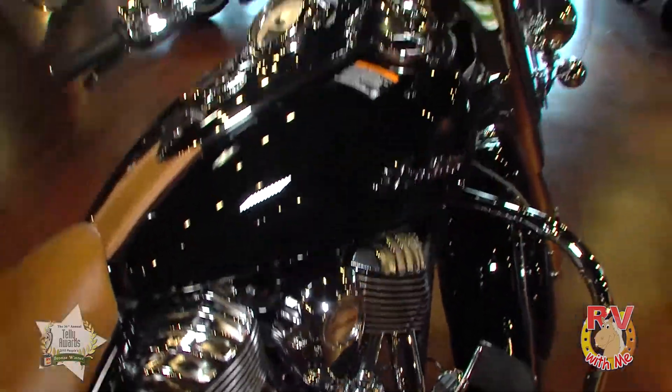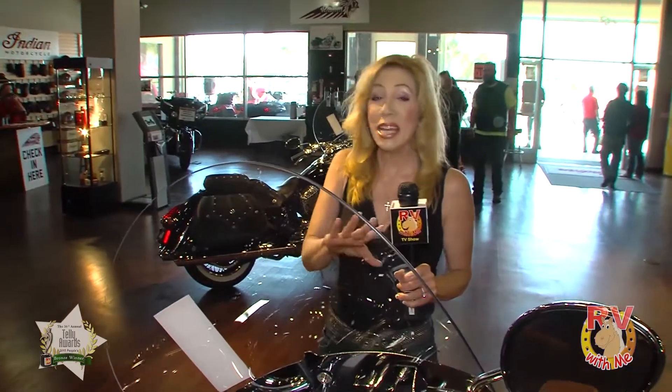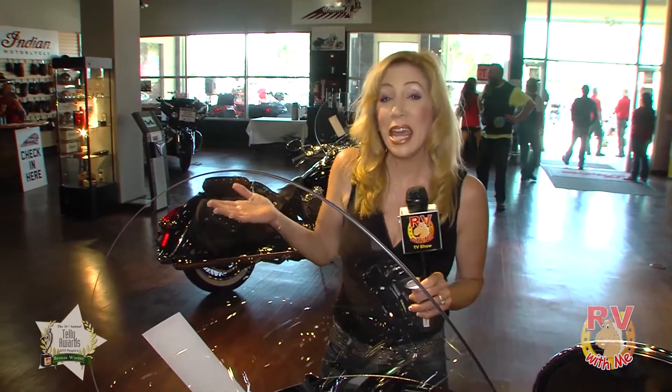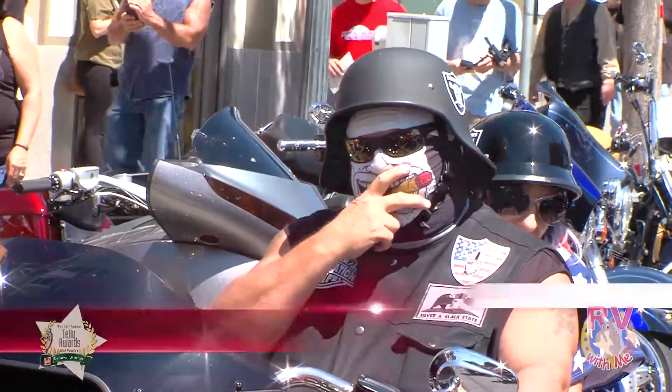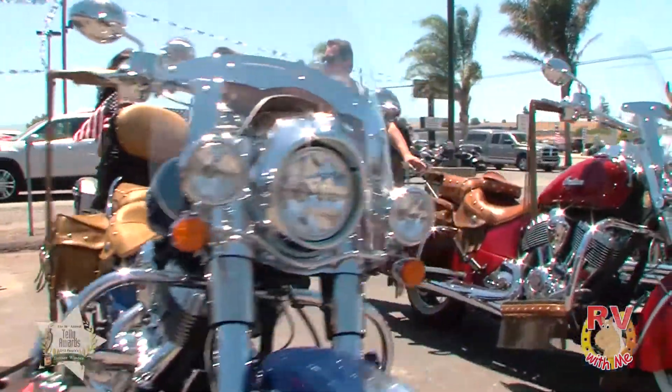Today we begin our adventure at the Indian Motorcycle Dealership right here in Hollister, where for this 4th of July weekend — and every day really — it's all about made in America, by Americans, and wild and crazy trips all across America. A fun way to see America is on an Indian motorcycle from Hollister Power Sports.